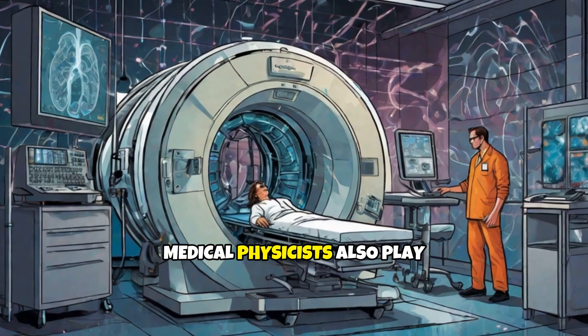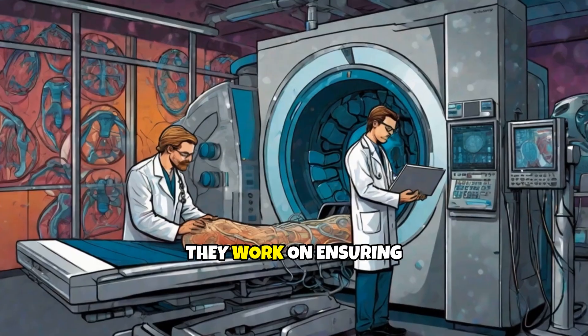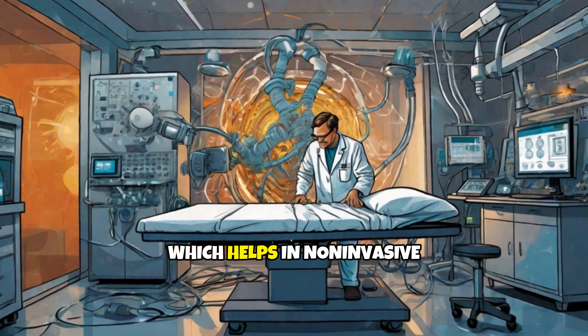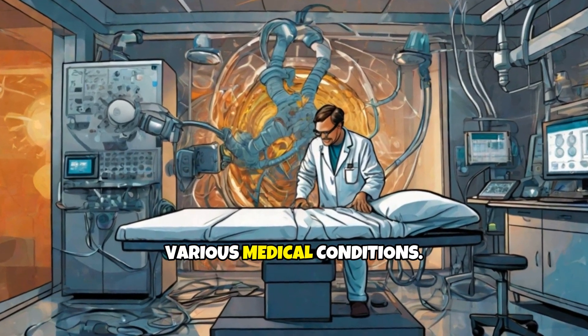Medical physicists also play a role in MRI safety and ultrasound technology. They work on ensuring that MRI and ultrasound machines operate safely and effectively, which helps in non-invasive diagnosis and monitoring of various medical conditions.